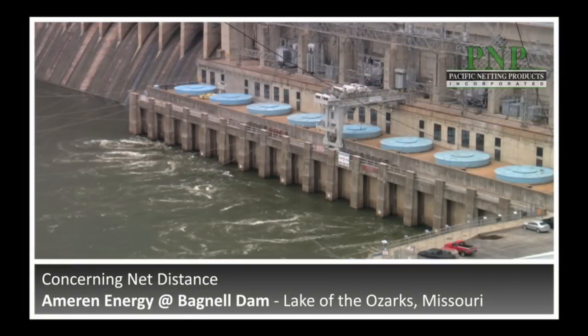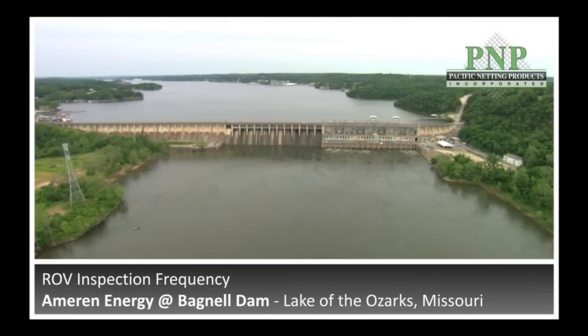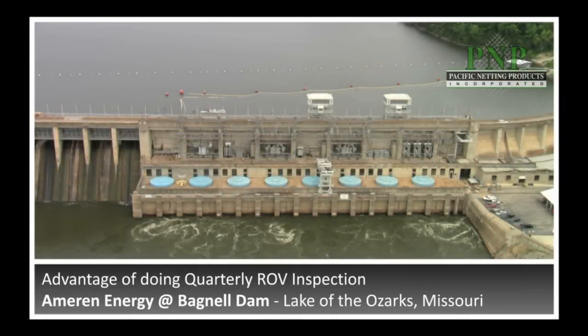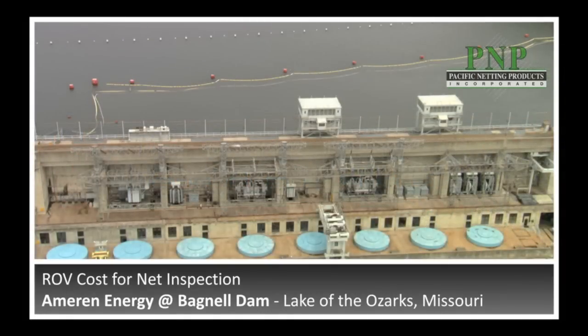The net is only about 40 feet from the intake on unit number 8. We reduced the inspection frequency of the ROVs from once a month to once a quarter because we did not find any significant net integrity issues — no rips and tears of the net. The advantage of being able to do an ROV inspection once a quarter is that you cut your overall cost by a fourth. The cost to do an ROV inspection is about $3,000.